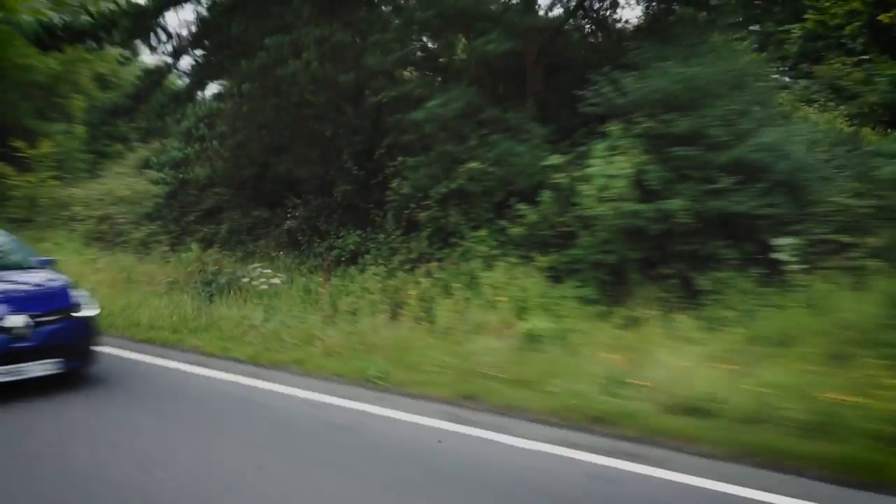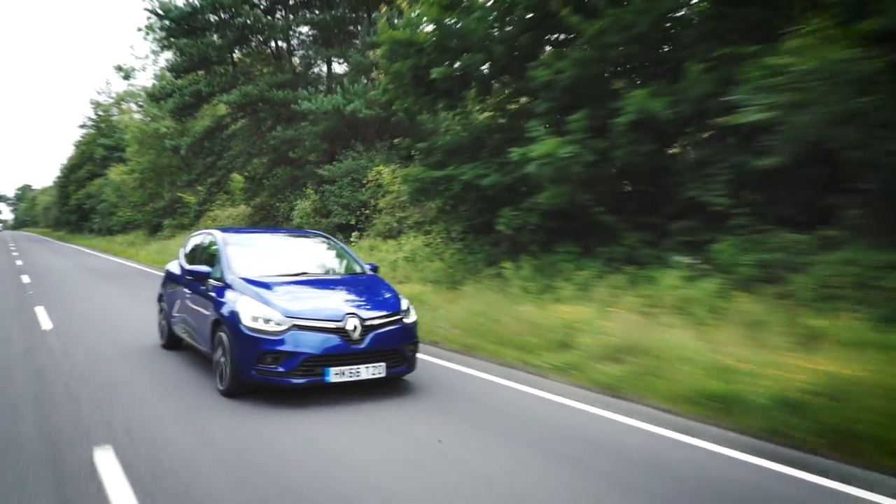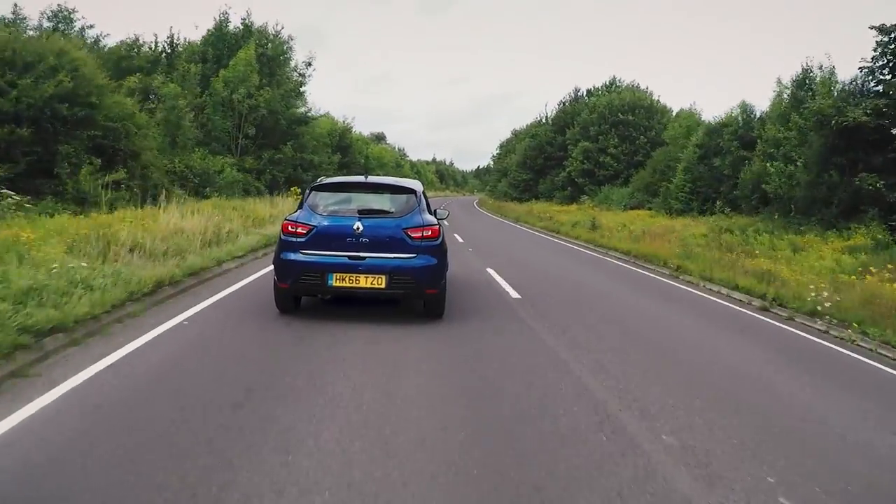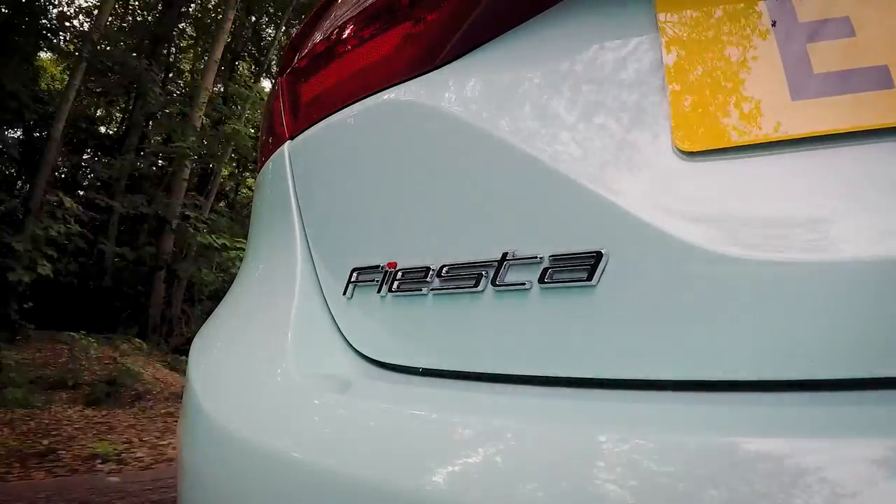The Renault Clio then is a good car, but its problem is that there are several other rivals in this small hatchback segment that are just as good, if not better. Most notably, the latest Ford Fiesta is much newer, even more fun to drive, and more efficient too. With that in mind, you would have to really want to buy specifically a Clio in order to justify getting one.